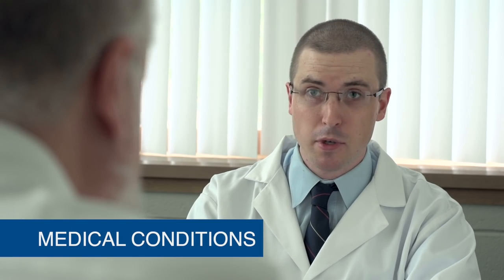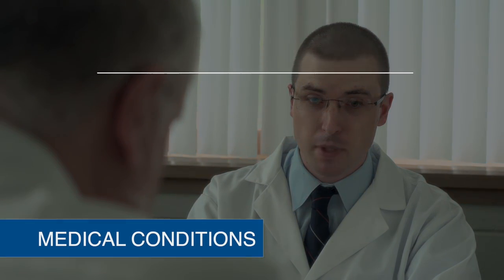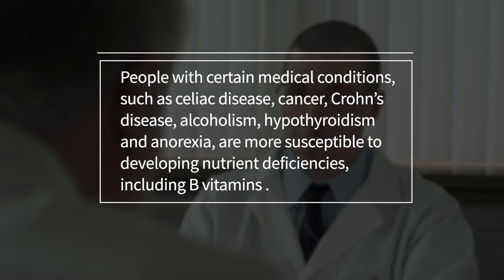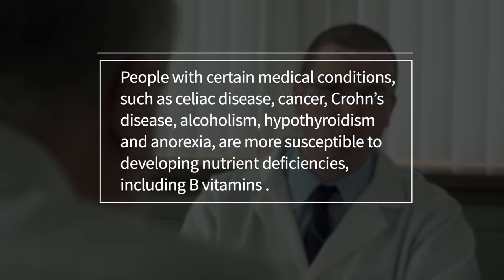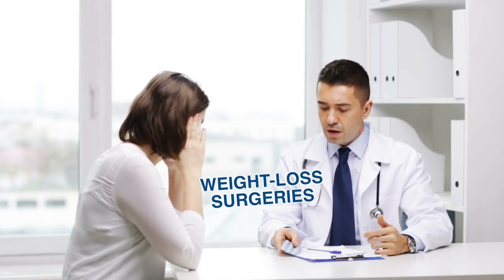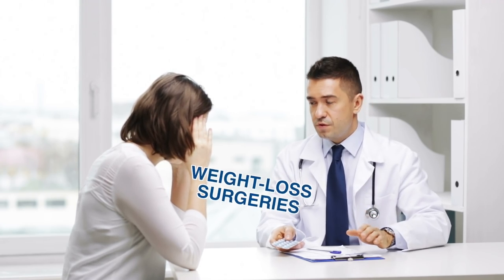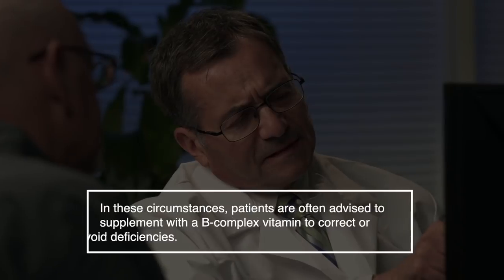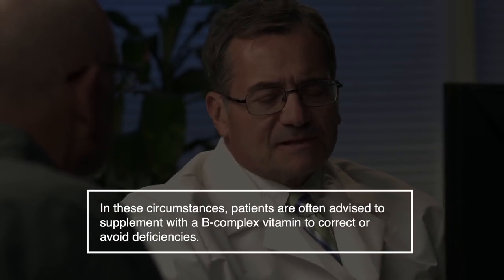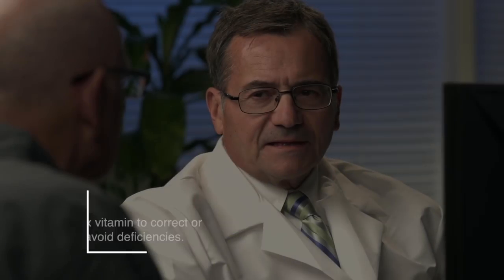Medications can also affect vitamin Bs. People with certain medical conditions such as cancer, Crohn's disease, alcoholism, hypothyroidism, and anorexia are more susceptible to developing nutrient deficiencies, including B vitamins. What's more, people who have undergone certain weight loss surgeries are also more likely to be deficient in B vitamins. In these circumstances, patients are often advised to supplement with a B-complex vitamin to correct or avoid deficiencies.